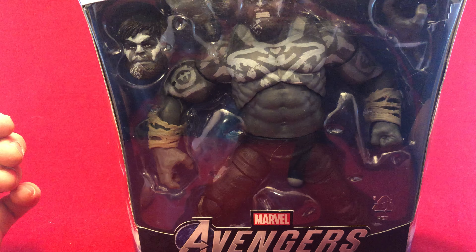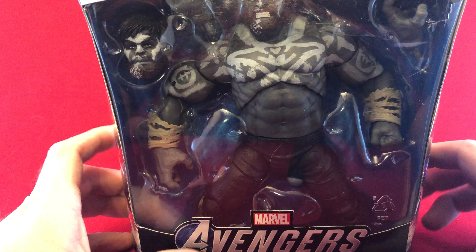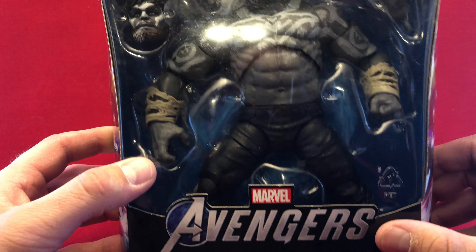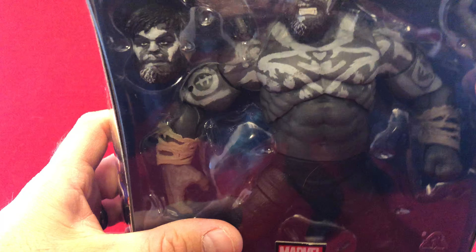Hello there! Once again, this is Anton from Antonomo Bay. Today I picked up the Marvel's Game Reverse Hulk, because I saw it. So let's rip him open.